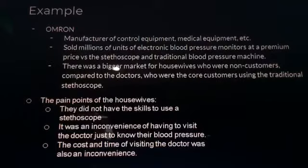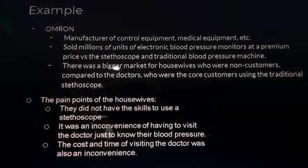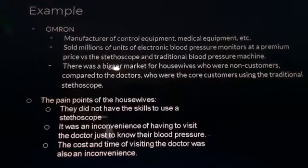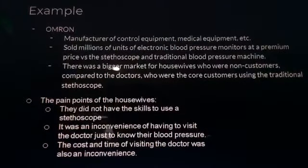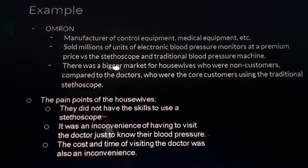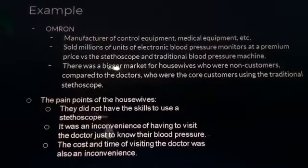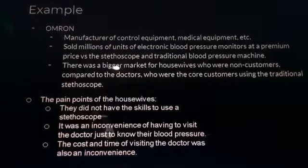An example is Omron, which manufactures control equipment, medical equipment, etc. They sold millions of units of electronic blood pressure monitors at a premium price versus traditional stethoscopes and blood pressure machines. There was a bigger market among housewives — non-customers — compared to doctors who were the core customers. This was because housewives lacked skills to use a stethoscope, found visiting the doctor just to check blood pressure inconvenient, and were deterred by the cost and time. Therefore, Omron directed more ads towards housewives.